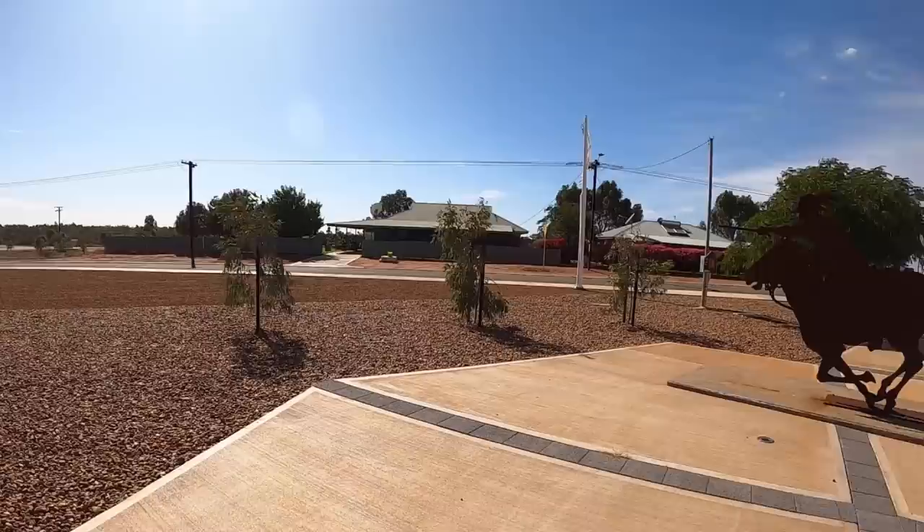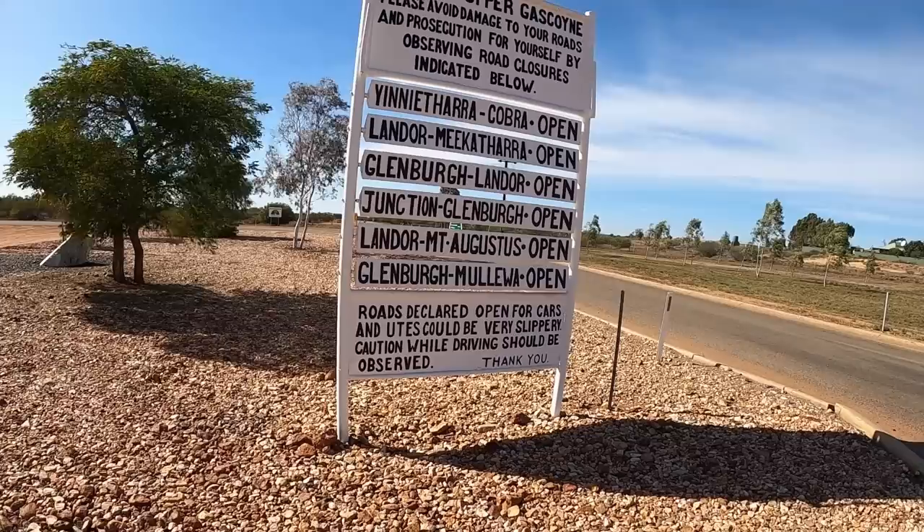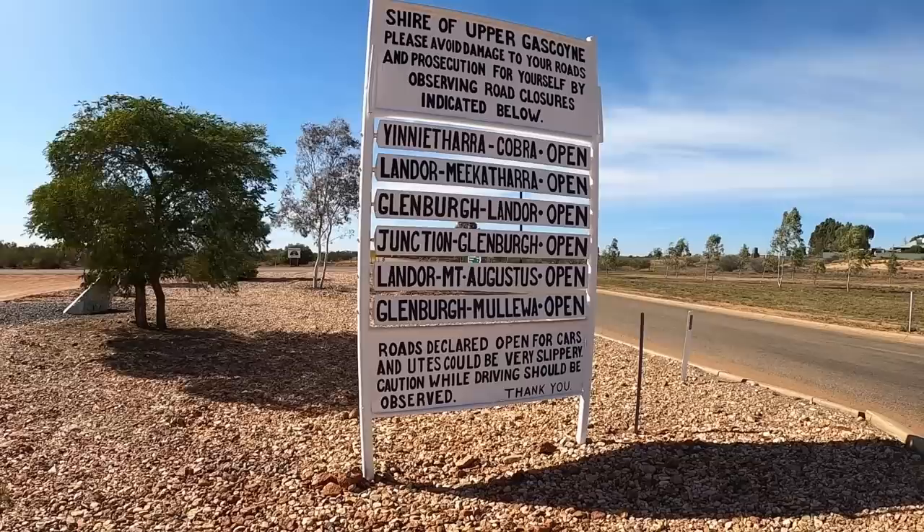There's a little school just here. If you're up this way, don't drive past — stop in, spend a night, have a meal in the pub. Try and keep these little towns viable. All the roads are open at the moment, but tomorrow would be a different story if that rain comes in. So we're headed for the Landor-Meekathara road, 450 kilometres.